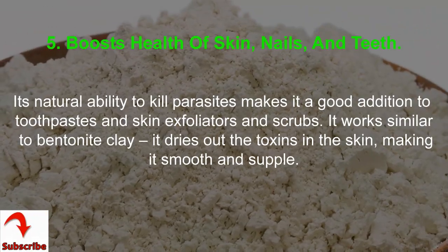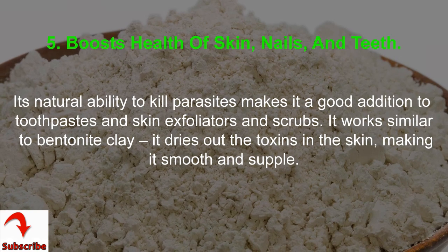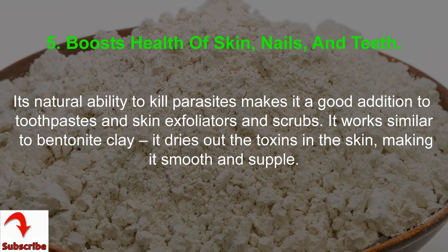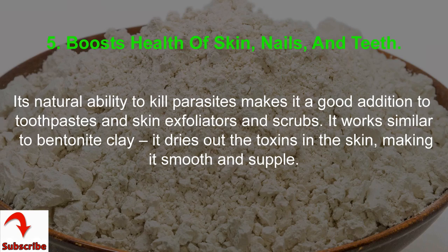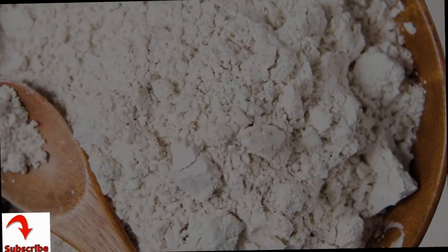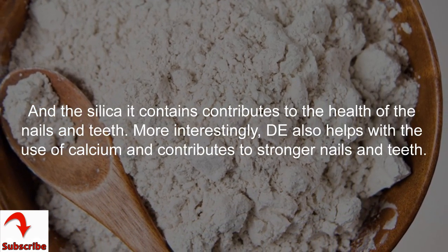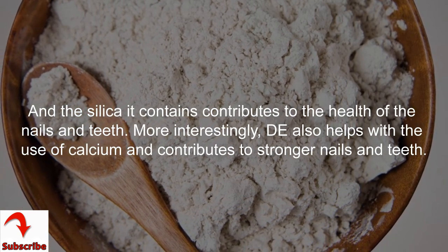5. Boosts Health of Skin, Nails, and Teeth. Its natural ability to kill parasites makes it a good addition to toothpastes, skin exfoliators, and scrubs. It works similar to bentonite clay — it dries out the toxins in the skin, making it smooth and supple. The silica it contains contributes to the health of the nails and teeth. DE also helps with the use of calcium and contributes to stronger nails and teeth.